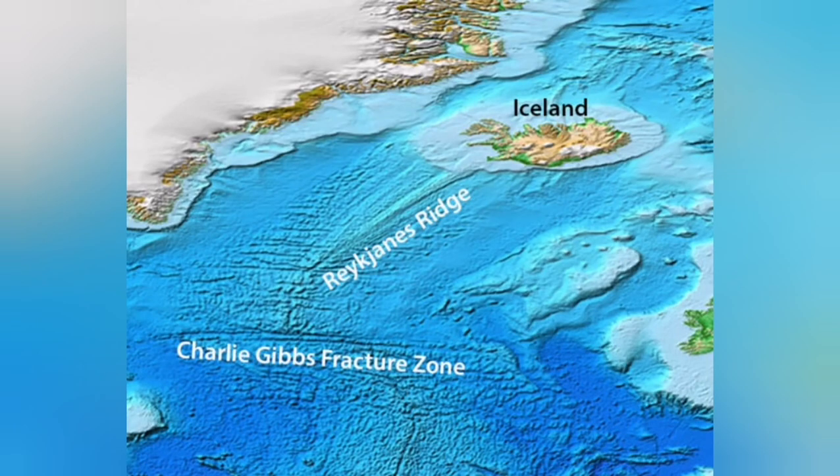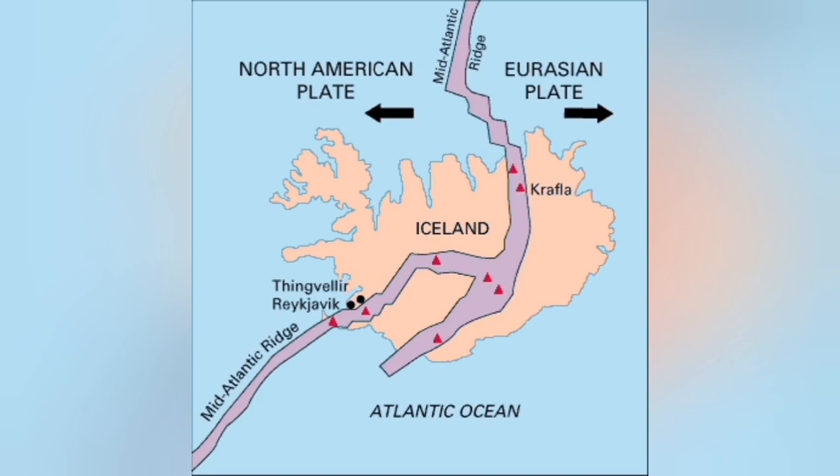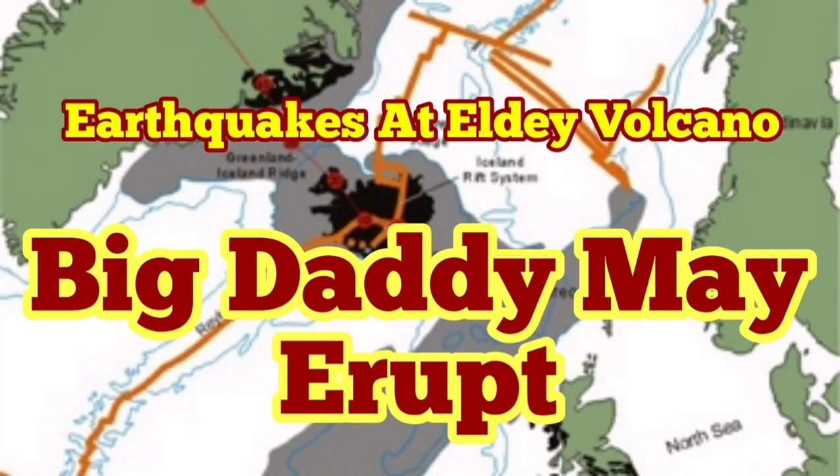This volcano may actually erupt sooner than Figuridesma. We have to keep an eye on that one — it is more likely to open and create a volcano, possibly under the water. We have to wait and see.